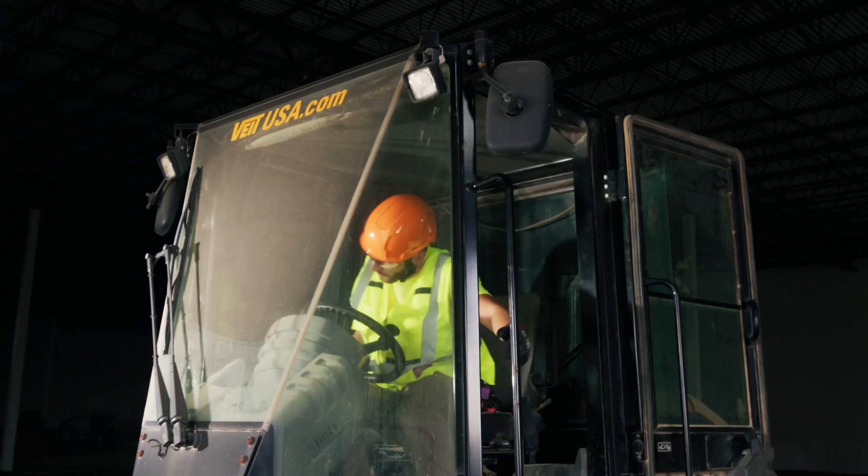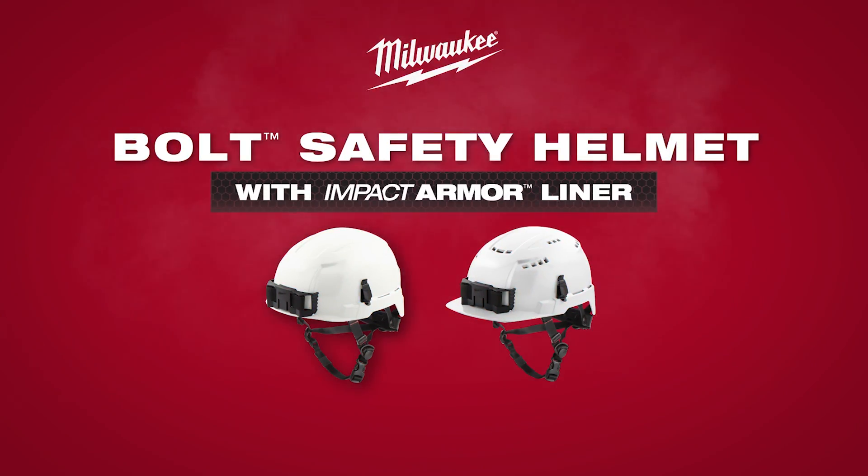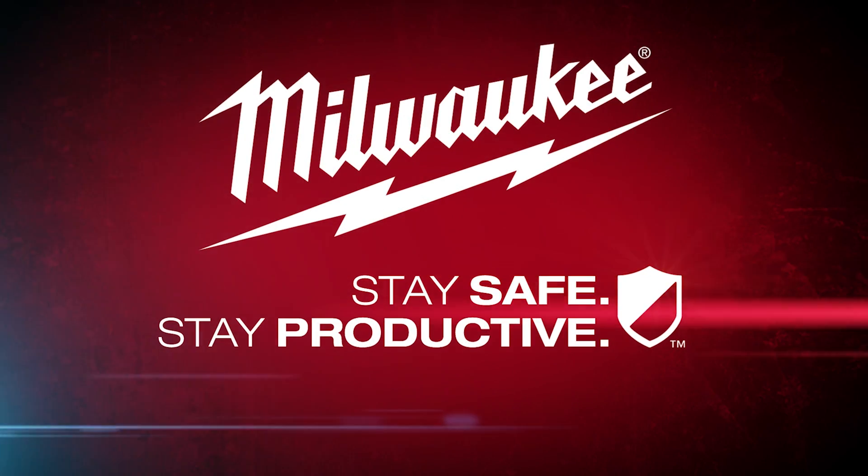You're here to work, you want to get your job done, but you also want to go home to your family at the end of the day. The Milwaukee Bolt Safety Helmet with Impact Armor Liner. Stay safe. Stay productive.